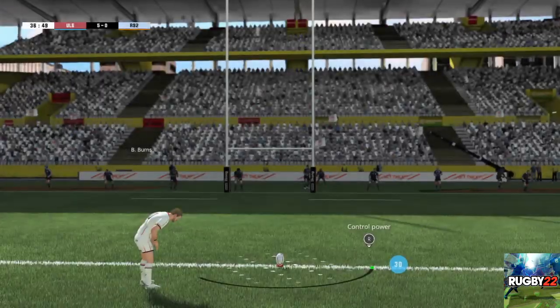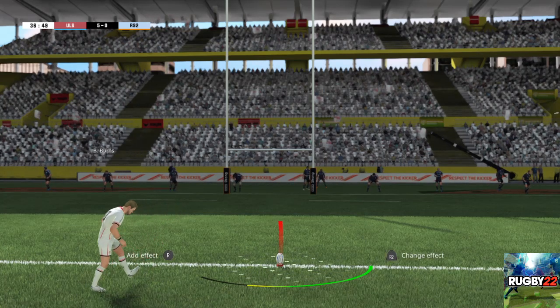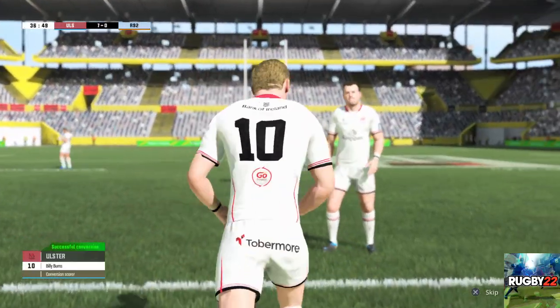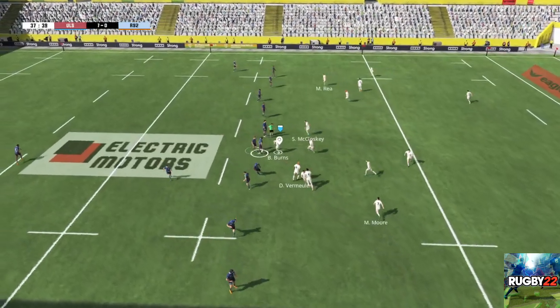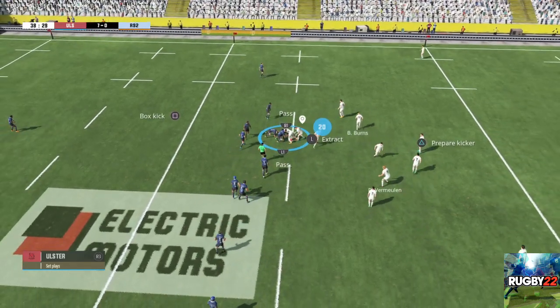The kicker will be trying to ignore the pressure as he prepares for this conversion. Burns — he can't miss at the moment, looking for two more points. The ball is taken cleanly, but they're really intent on keeping this ball alive. They set up a ruck and they've held on to the ball.